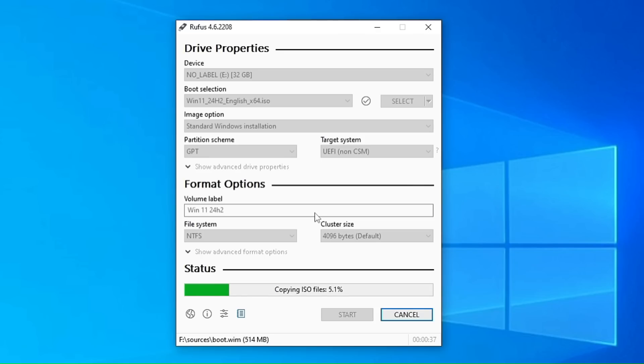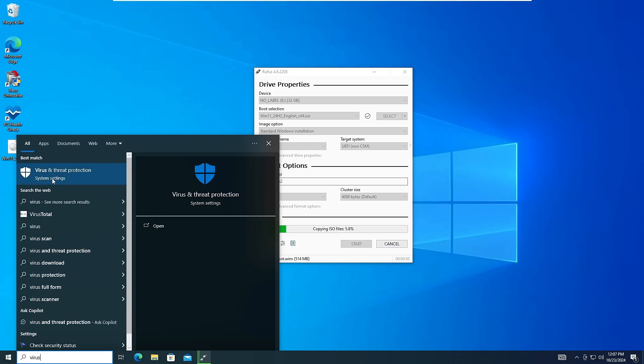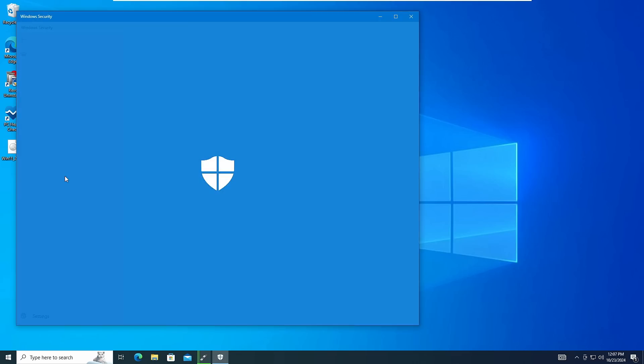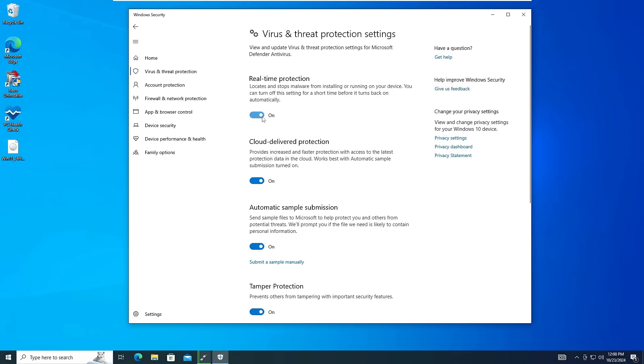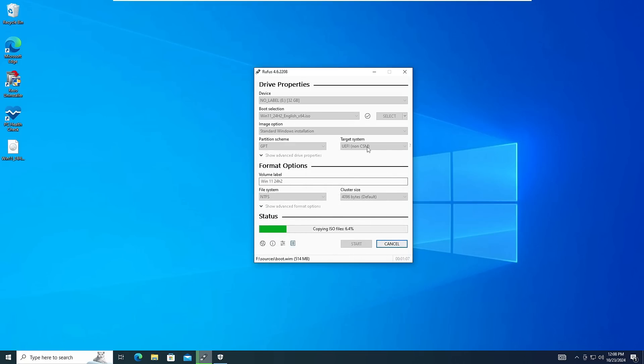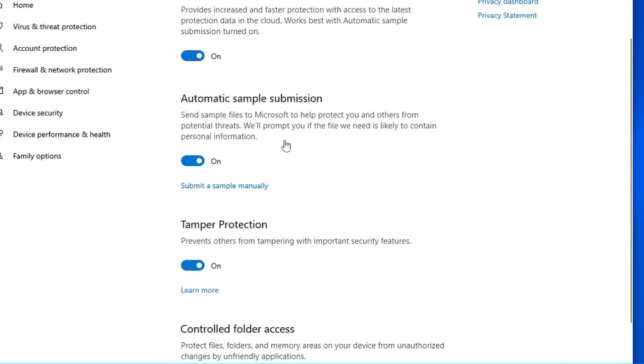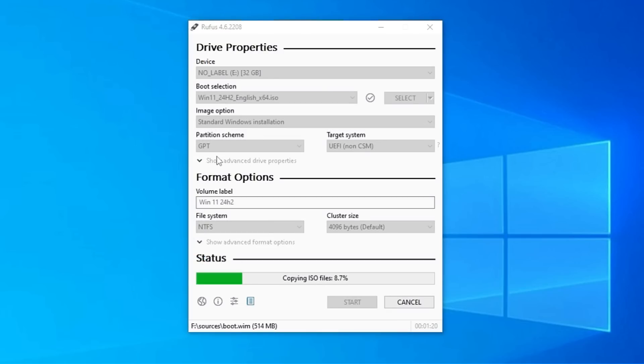On my end I'm not having any problem, but if you face an issue click on Windows search, type 'virus,' and click on Virus and Threat Protection. Click on Manage Settings and disable Real-time protection, Cloud-delivered protection, Automatic sample submission, and Tamper Protection. Once disabled, try creating the bootable USB with Rufus again following the same method and you won't get any errors. Once the bootable USB is created, you can re-enable all the security settings.